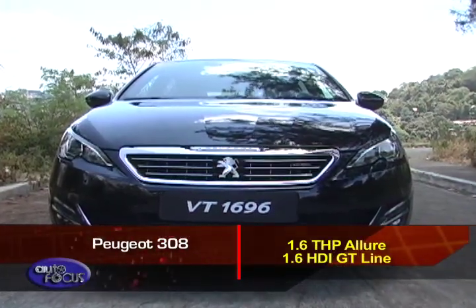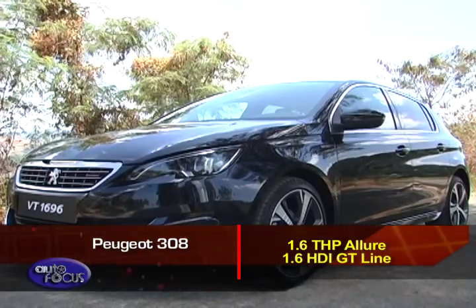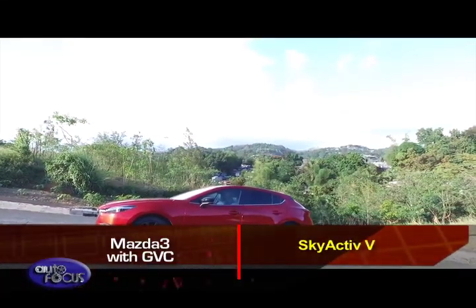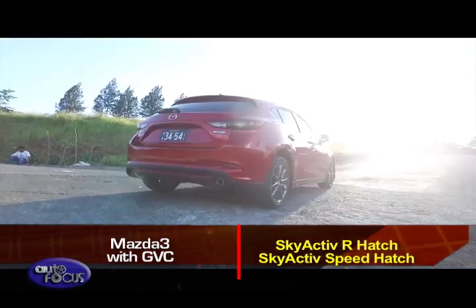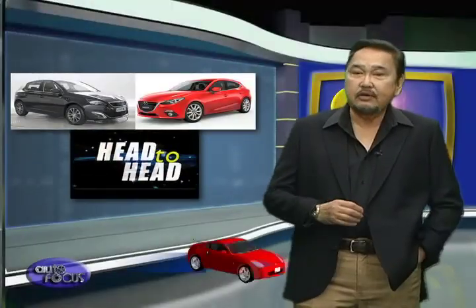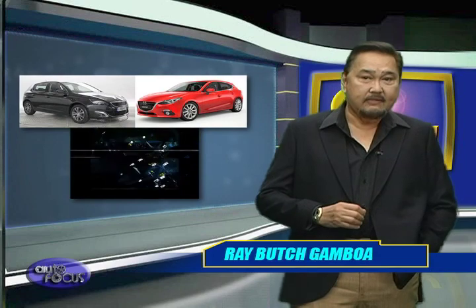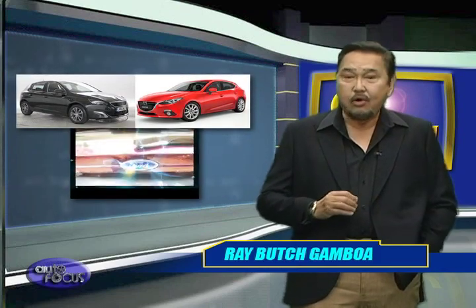The Peugeot 308 comes in two models: kicked off by the 1.6 THP Allure and topped off by the 1.6 HDI GT-Line, with the GT-Line getting lowered suspension as part of the package. Meanwhile, the Mazda 3 offers five variants: Skyactiv-V Sedan, Skyactiv-V Hatch, Skyactiv-R Sedan, Skyactiv-R Hatch, and Speed Hatch. Both the Peugeot 308 and Mazda 3 show different takes on the C-segment hatchback — the Peugeot appeals to the eccentric folk, while the Mazda 3 targets those who want a sporty drive. Their personalities may be polar opposites, but both definitely take the segment to a whole new level.